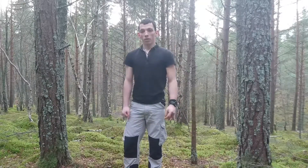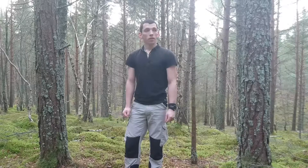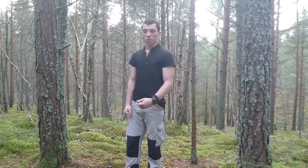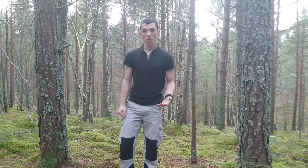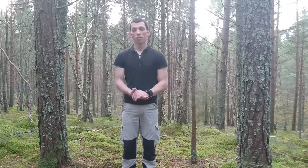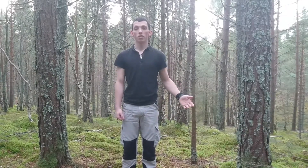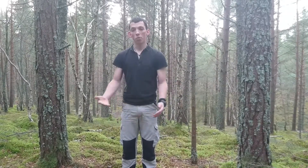Hey guys, Paul here. So today we are starting a brand new series of videos. It's going to be a new thing we're doing on the group page, Wally's Outdoor World. It's going to be a weekly occurrence — I'm going to upload a video about a particular topic over a certain number of weeks until we finish what that topic entails.